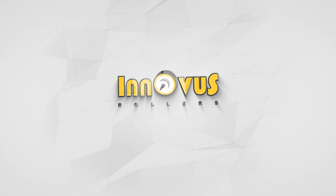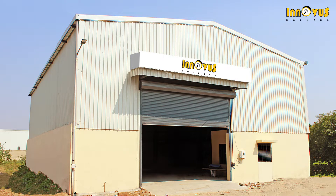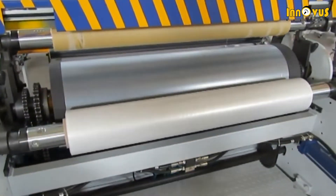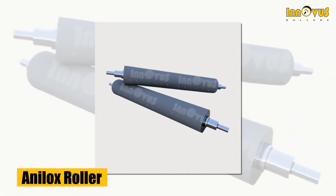one name that stands tall is InnoVis Rollers, which has made continuous efforts to become the country's leading manufacturer and supplier of different types of rollers like rubber rollers and analog rollers,